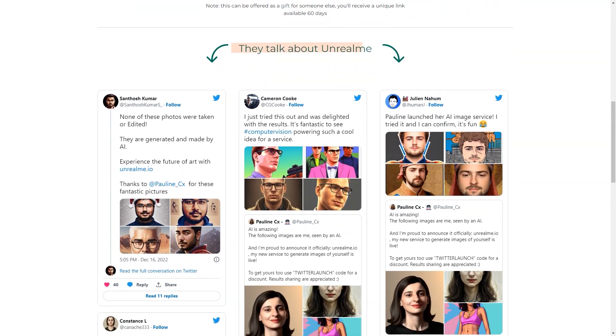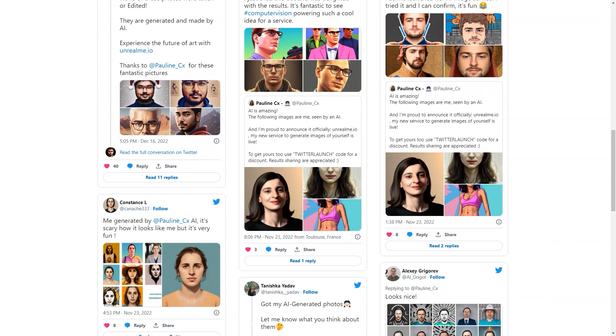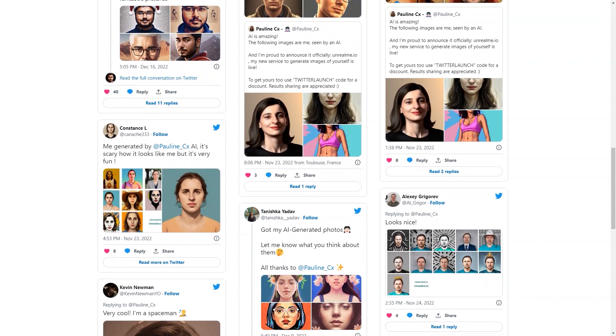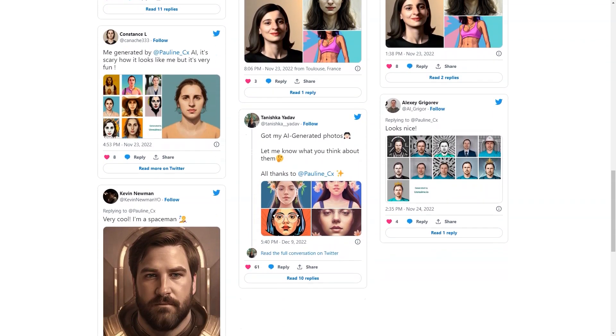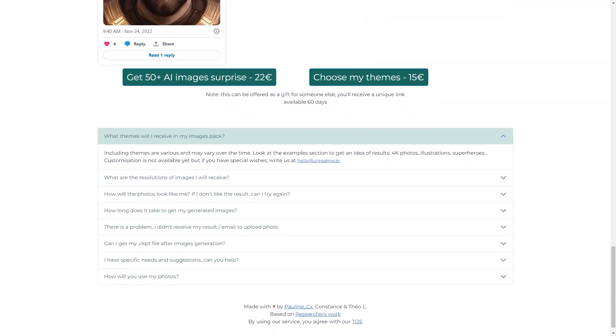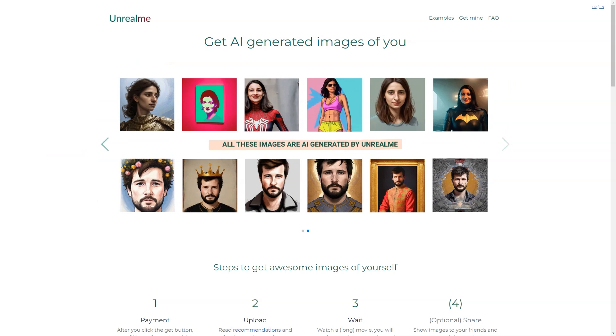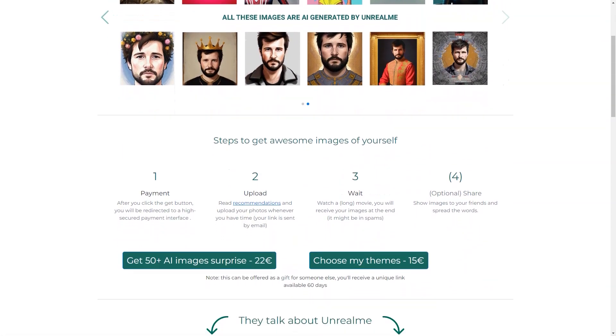After you've paid, all you need to do is upload your photos, sit back, and relax. The AI will work its magic and you'll receive your generated images in a few hours, which may end up in your spam folder. The generated images are 512x512 pixels in JPG format. Usually about 70% of them look like you. The quality of the generated images depends on the photos you upload, so make sure they're good quality.